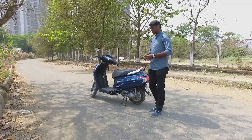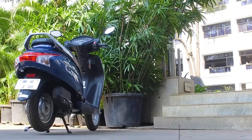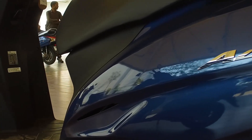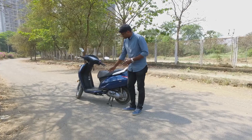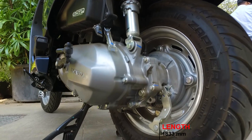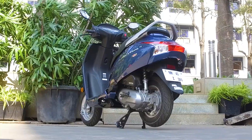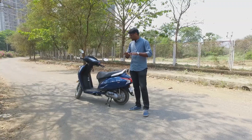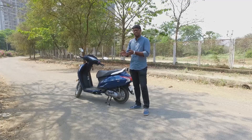In terms of dimensions, the new Activa 6G hasn't been transformed too differently. However, some changes include 23mm more space in the leg area, 18mm more ground clearance than earlier, and a wheelbase that is 22mm higher than before. All these changes have been made without changing the seat height or width, which means it remains as comfortable to seat and ride as the old model.